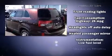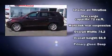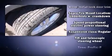Kia ensures the safety and security of its passengers with equipment such as dual front impact airbags with occupant sensing airbag, head curtain airbags, traction control, brake assist, anti-whiplash front head restraint, ignition disabling, and four-wheel disc brakes with ABS.